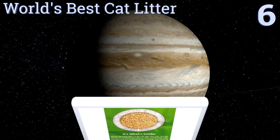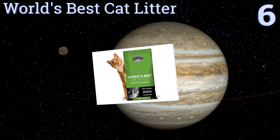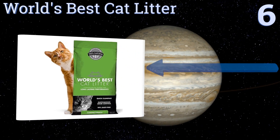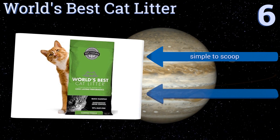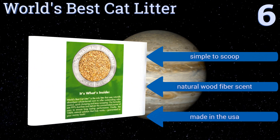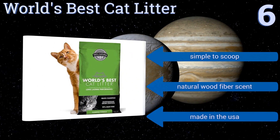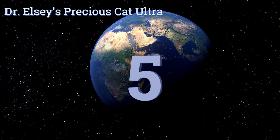Moving up our list to number 6, World's Best Cat Litter is the only one of its kind made of whole kernel corn. It has the ability to absorb quickly and efficiently for long-lasting performance and is 100% natural for those wanting an environmentally friendly option. It's simple to scoop, has a natural wood fiber scent, and is made in the USA.